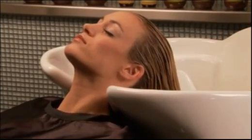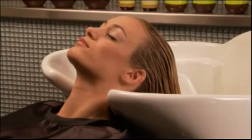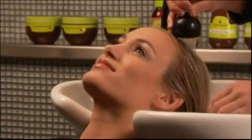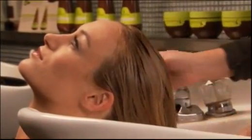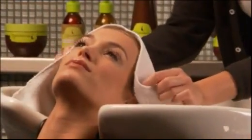Leave in for five to ten minutes to penetrate the cuticles of the hair. No heat is required for processing. Rinse thoroughly with warm water and style as desired.